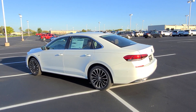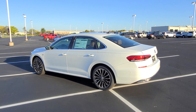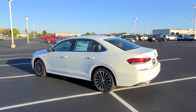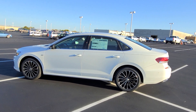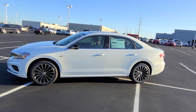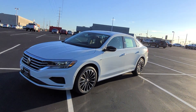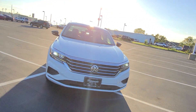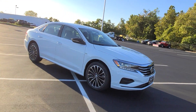Hello guys, this is Reece from Bommarito St. Peter's Volkswagen in St. Louis. Today I am bringing you a 2022 Volkswagen Passat Limited Edition. This is the final version of the Volkswagen Passat for the U.S. — there will no longer be a Passat in the U.S. for sale as a new car.